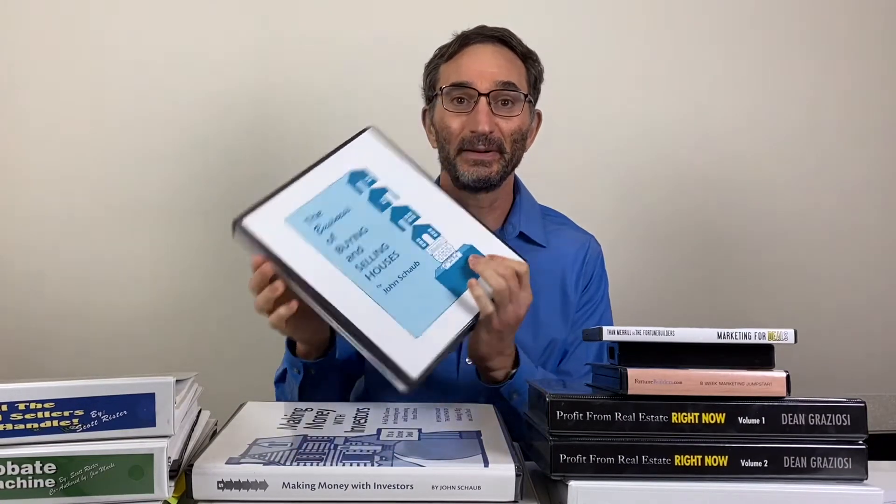This video is about how to make money selling used real estate investment courses. Why am I talking about this? Because I believe there's a huge opportunity in it. My name is Jason Silverstein and this is my 11th week selling on eBay. The opportunity exists because a lot of people buy these real estate investment courses and then realize real estate investing is hard and give up.